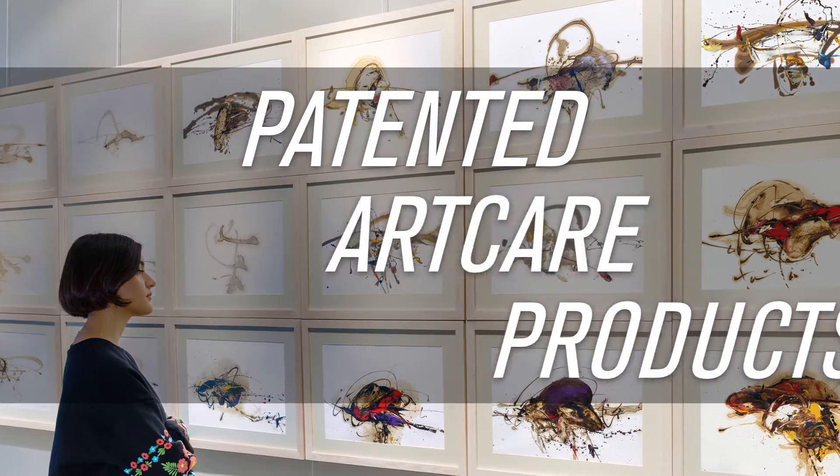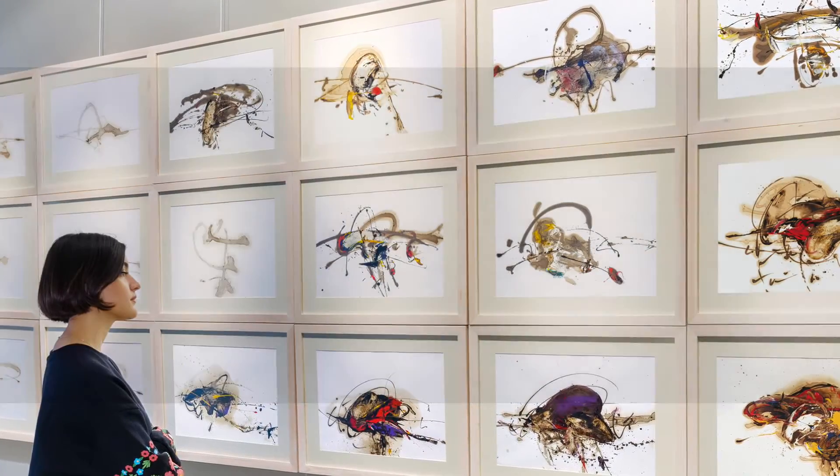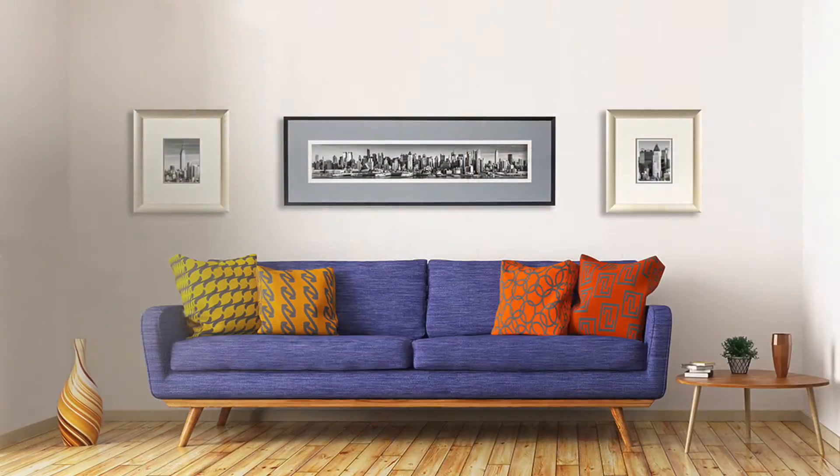Our patented ArtCare products are preferred by conservators and museums worldwide, offering the highest protection levels for fine art.